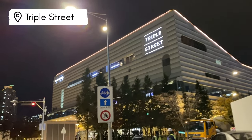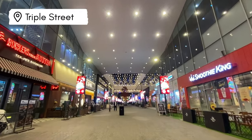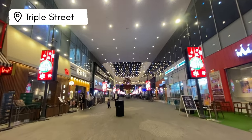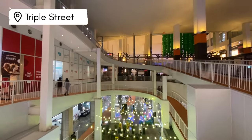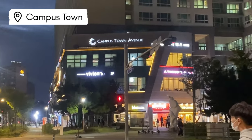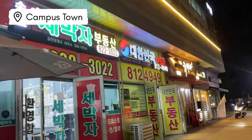Take some time to explore the areas around campus as well. Just a 10–15 minute walk away is Triple Street, a popular drama filming location with an array of shops, restaurants of all variety, a movie theater, a bowling alley, a dog cafe, and a direct connection to Hyundai Department Store. There is also Campus Town, a more residential area with bars and restaurants where you can get a quick bite to eat.